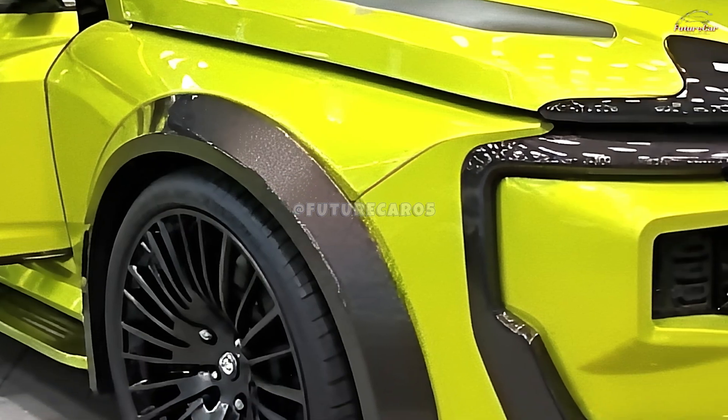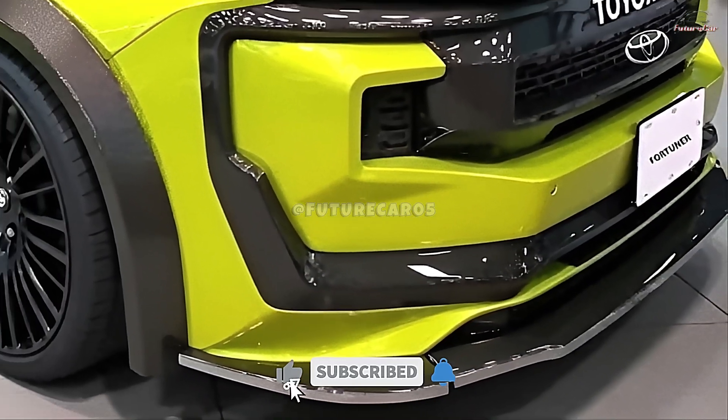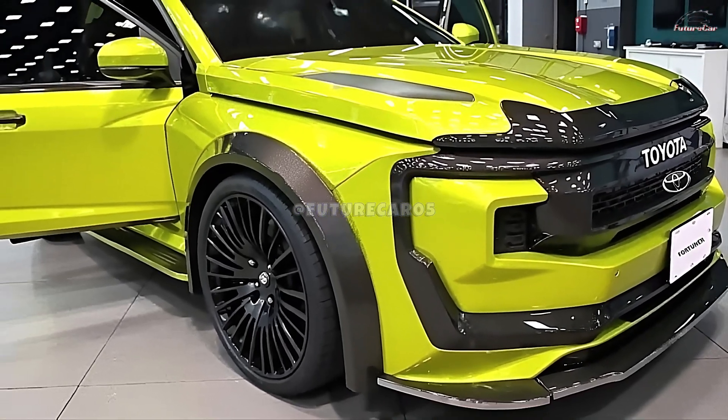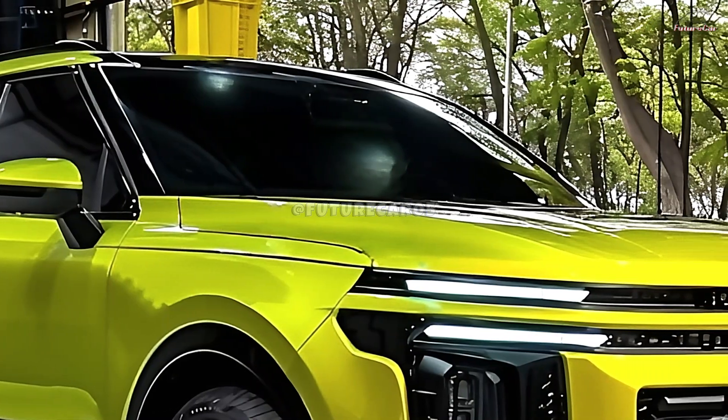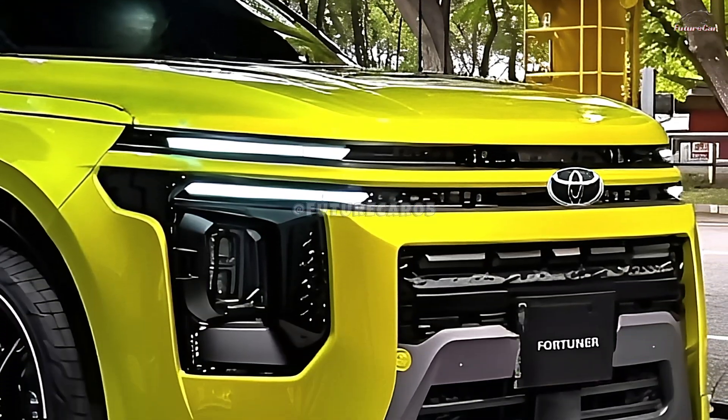The 2026 Toyota Fortuner is set to make a significant impact with its advanced fuel-saving technology and exceptional off-road capabilities. This latest update features an innovative 8-volt mild-hybrid system designed to enhance fuel efficiency and reduce emissions.